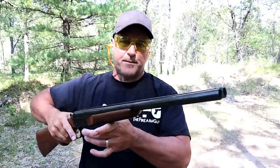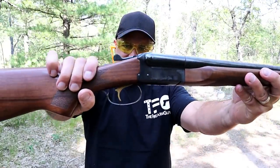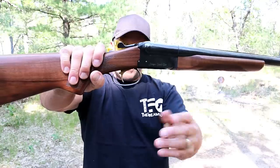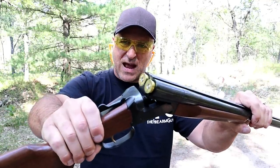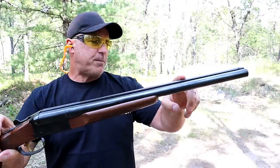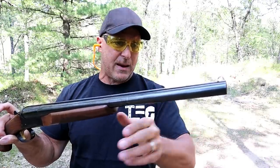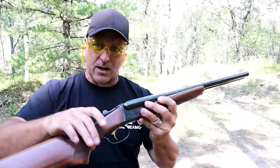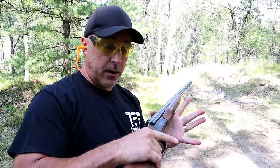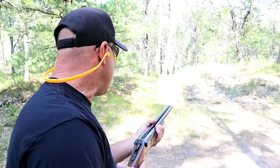We're going to start with probably their most popular shotgun, the coach gun — a side-by-side double barrel 12-gauge, a beauty with walnut furniture. This is the single trigger version; they also make a double trigger, but I like this because the trigger resets really quick. It's an easy-to-use break-open shotgun with 20-inch barrels. The right side shoots first with a fixed improved cylinder choke, and the left side shoots second with a modified choke, with a serrated rib in the middle and a beaded front sight.